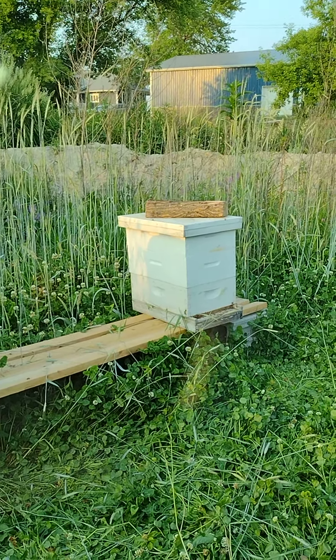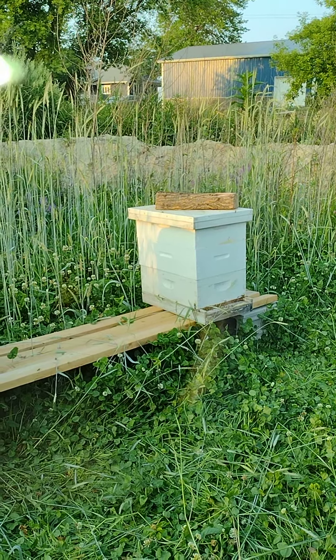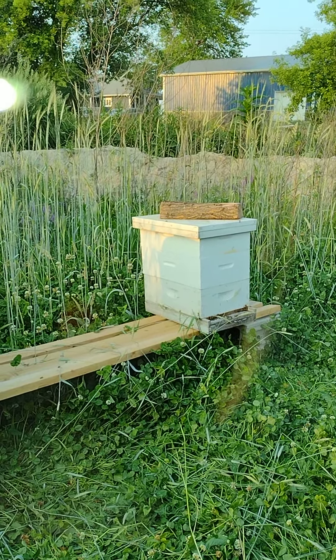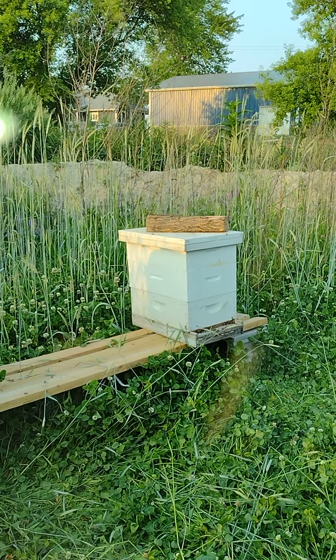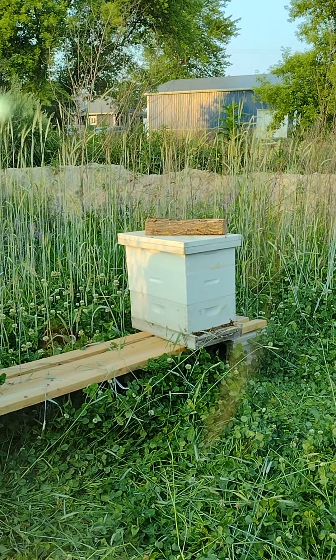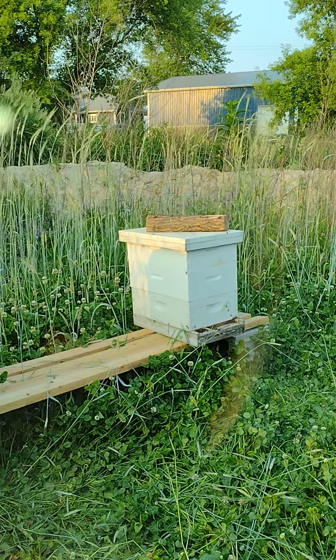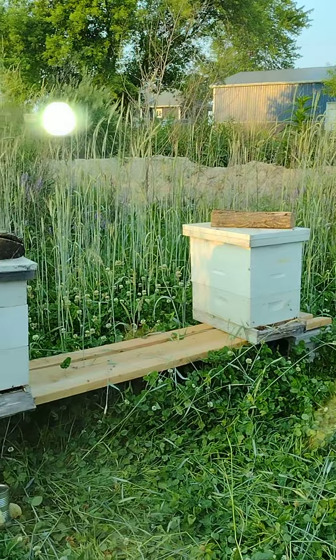This is apiary number two, hive number one. I put two brand new boxes on it with all new frames. She is doing really good — these are massive producers. They're building comb all over the place.